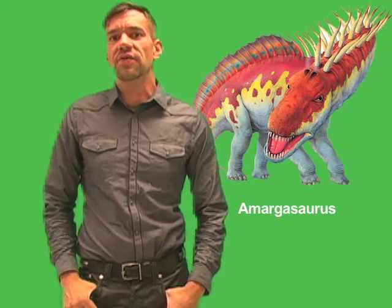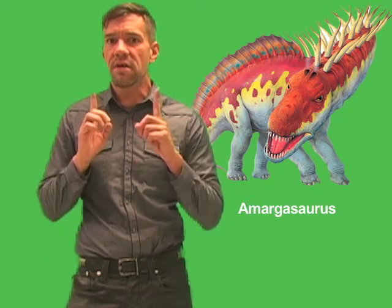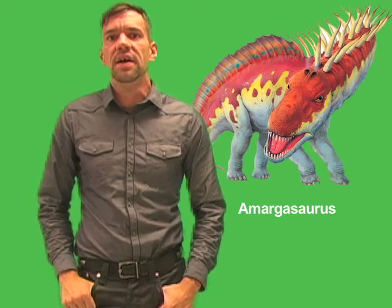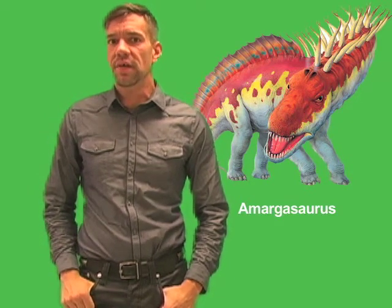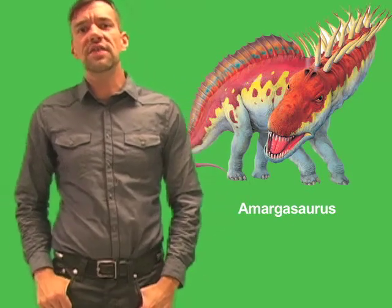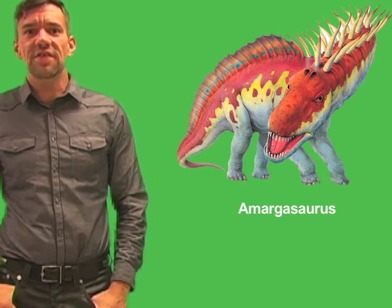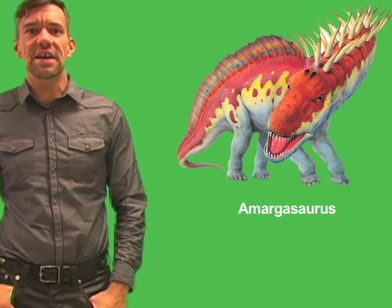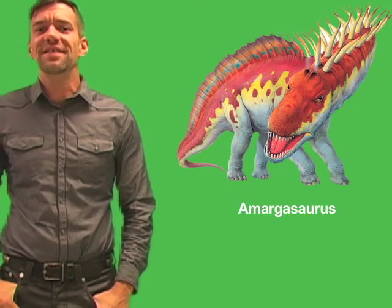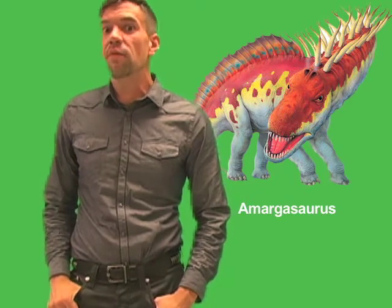What makes Amargosaurus stand out from other sauropods are two rows of long spines that run down the neck of the animal from the head to the end of the tail. These spines are extensions of the animal's backbones. The largest of the spines are along the neck. Scientists have long wondered what was the purpose of these spikes. To answer this question, scientists look at living animals that have structures similar to the spines on Amargosaurus, which has led them to several theories as to what these spines looked like in life and what function they served.